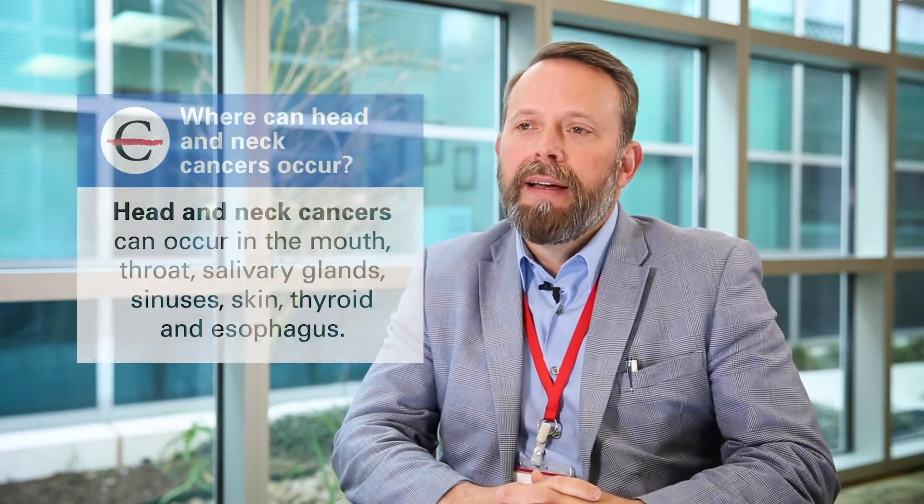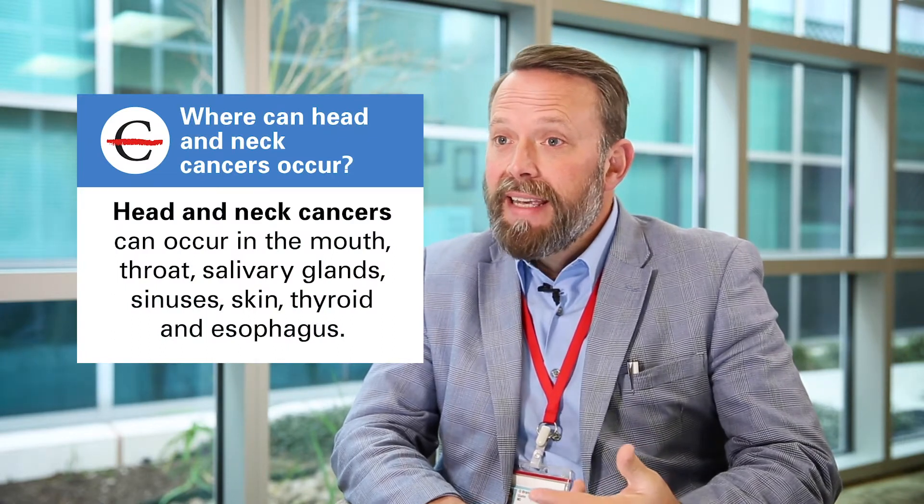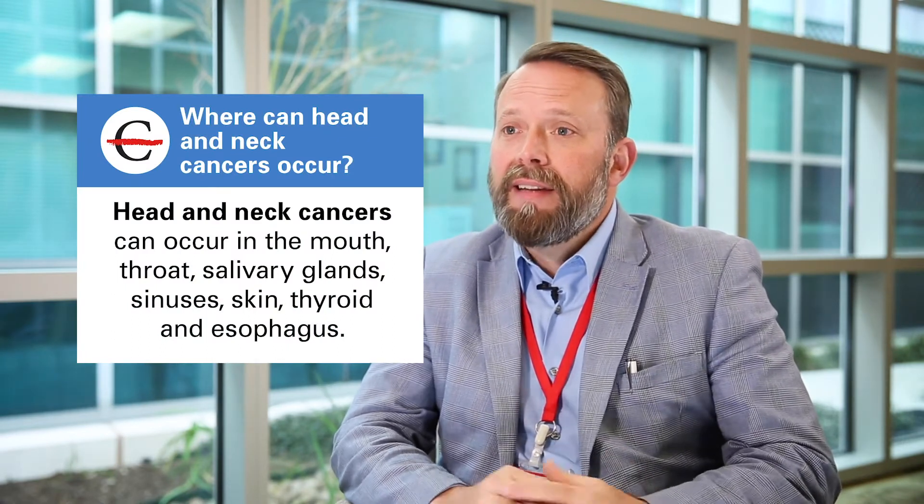Generally when we're talking about head and neck cancer, we're talking about cancers that arise somewhere from the bottom or the base of the skull to the top of the collarbones. Most people think about this as being cancers of the mouth or throat, but there's also a variety of other sites where head and neck cancers can occur: salivary glands, sinuses, skin, thyroid, esophagus — so it's largely considered a very complex site.